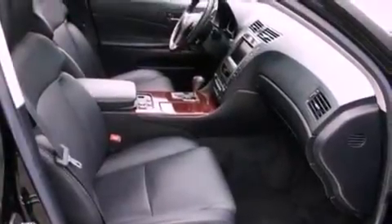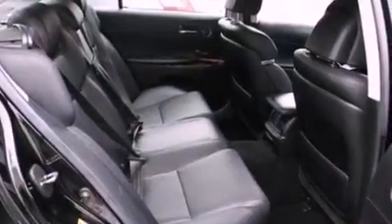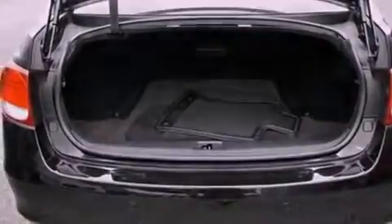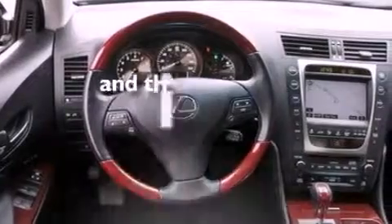Its top features include driver and passenger seat memory settings, a sunroof, a navigation system, a 10-speaker audio system, leather seats, performance tires, 17-inch wheels, traction control and stability control systems, heated front seats, and this vehicle has fewer than 34,000 miles on the odometer.